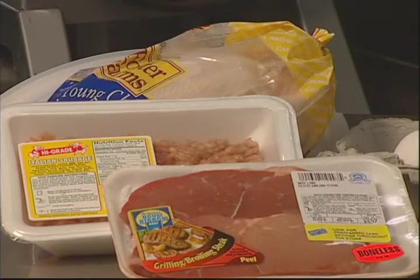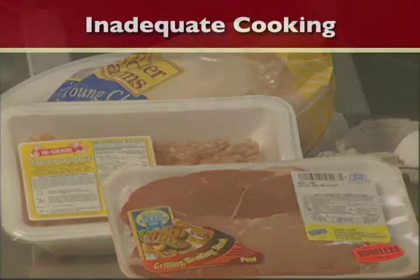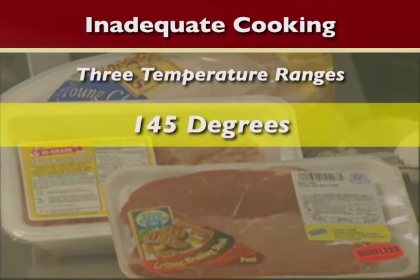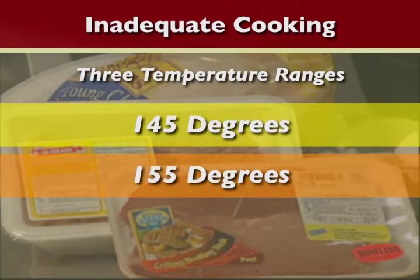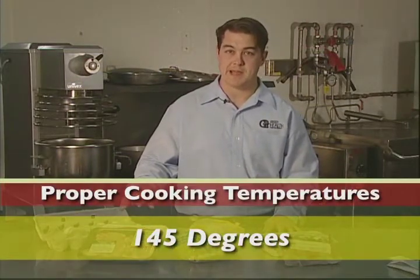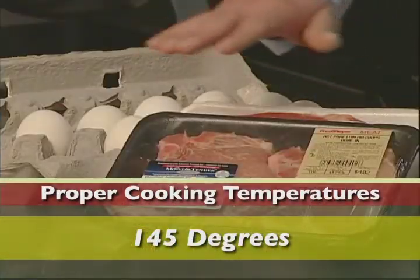The third most common cause of foodborne illness in the United States is inadequate cooking. Potentially hazardous foods must be cooked properly to ensure proper destruction of harmful microorganisms. Cooking temperatures are divided into three temperatures: 145, 155, and 165 degrees Fahrenheit. Whole muscle intact beef, pork, veal, lamb, eggs, and fish must be cooked to a minimum of 145 degrees Fahrenheit.